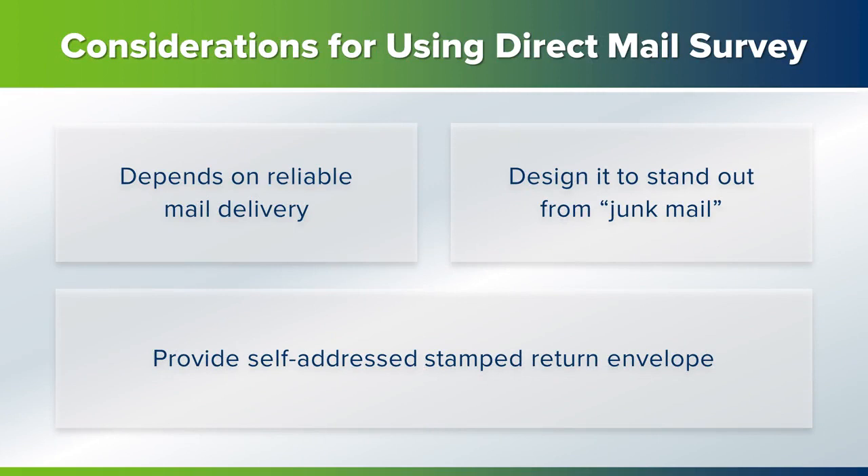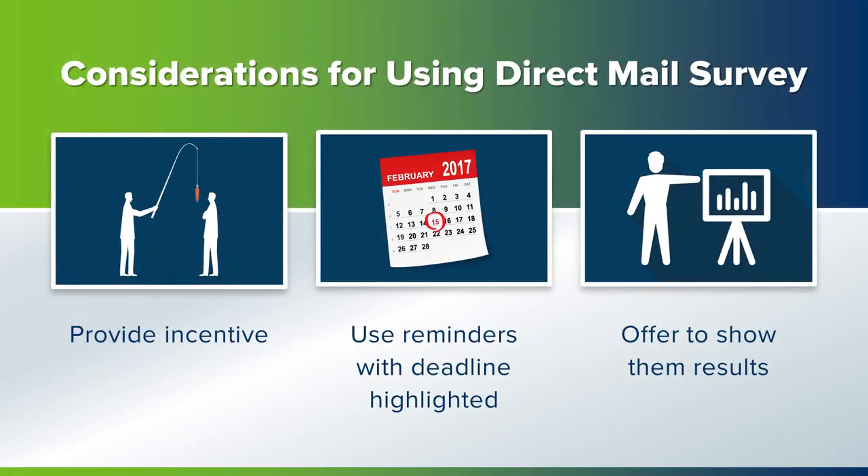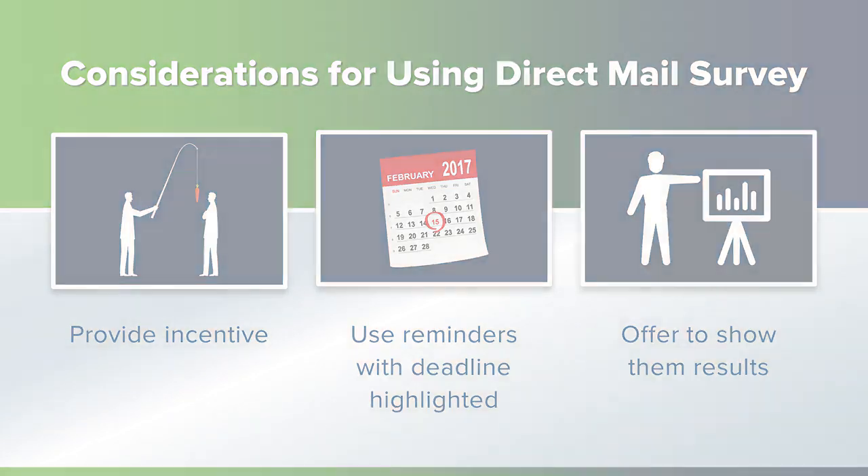Using a mail survey is dependent on a reliable mail service in your part of the world. To deliver a quantitative survey by mail, you would make sure the survey is designed in a way that it stands out and is very attractive, has a self-addressed stamped return envelope, provides some sort of incentive or contribution to a charity, and has reminder postcards sent with the deadline clearly marked. If possible, offer to send out highlights of the results.